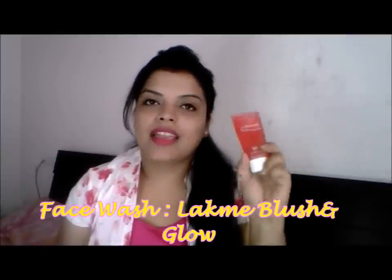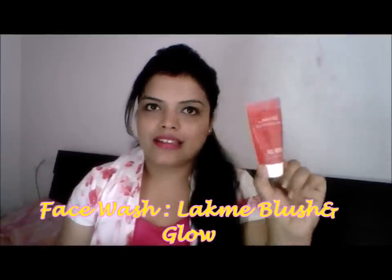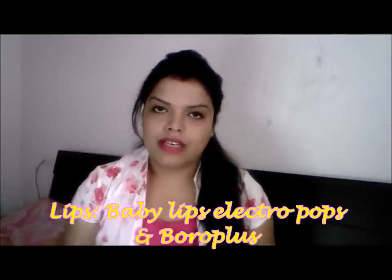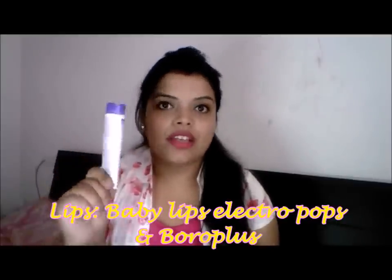A good cleanser is also needed. I have this handy cleanser — the Lacto Calamine Blush & Glow face wash — and I am carrying this. For lips, I will carry baby lips. I always keep this in my pouch.